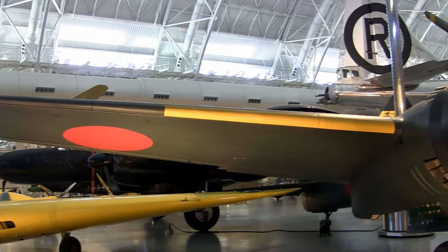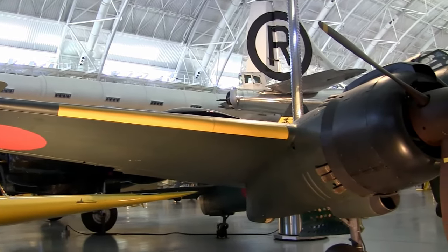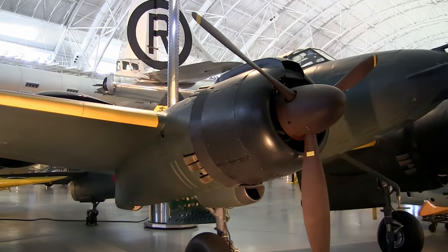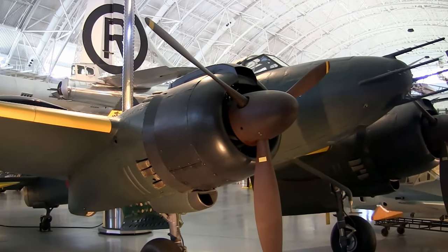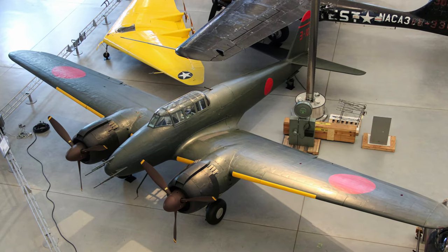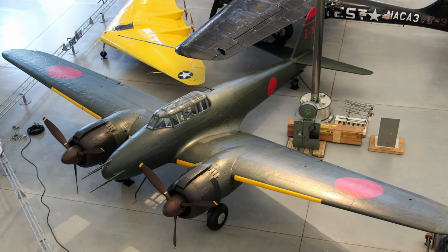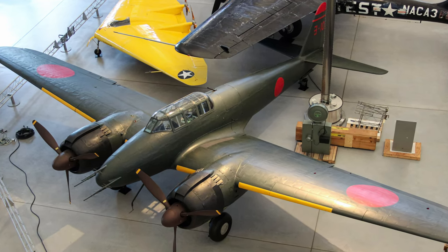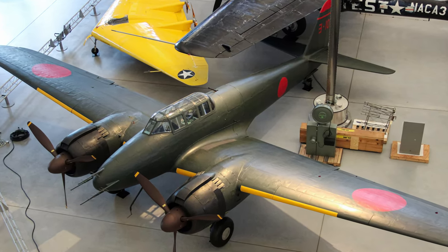The Nakajima J1N-1S Gekko was designed as a three-seat, daylight escort fighter airplane, then was modified as a night fighter in May 1943. The Gekko, meaning moonlight, was redesigned to hold only two crewmen so that an upward-firing gun could be mounted where the observer once sat.